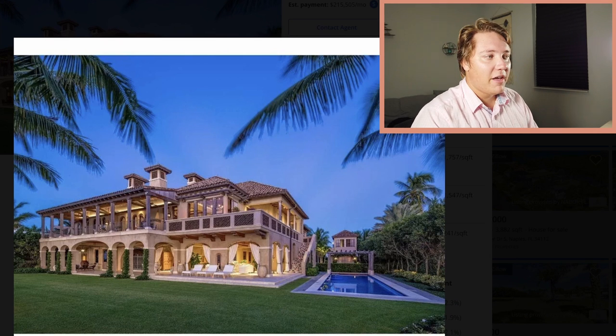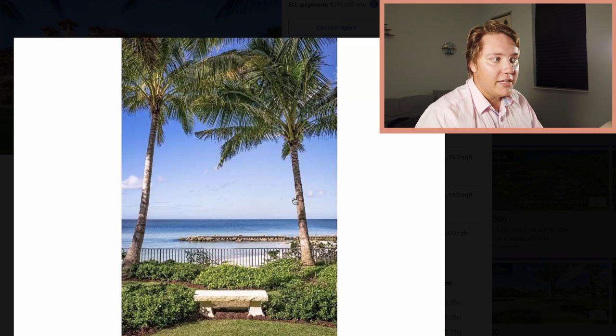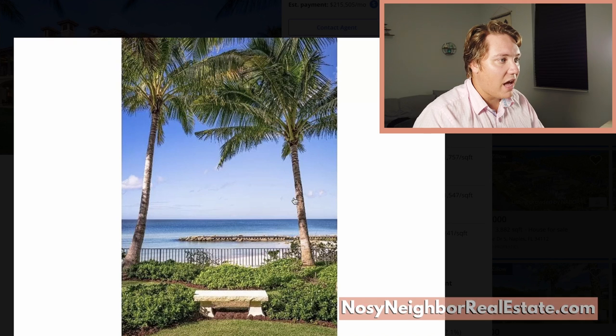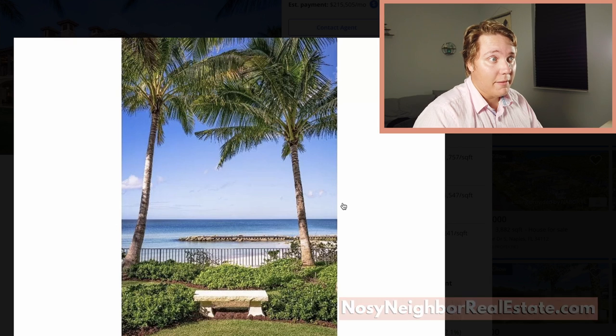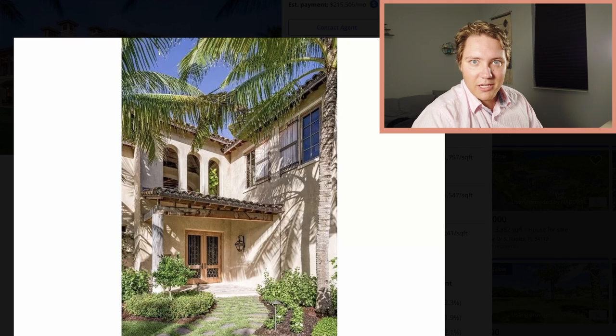Look at this house. I love it — the other two are very surprising, but this one is definitely my favorite. It's like a French chateau, but on the beach in southwest Florida. There is your private beach. I don't think it's actually private — people can walk on that beach if they go far enough — but you're right on the beach. I mean, who cares?